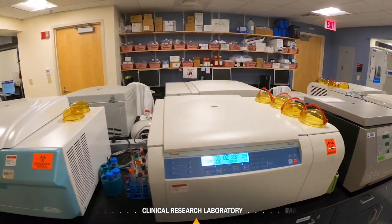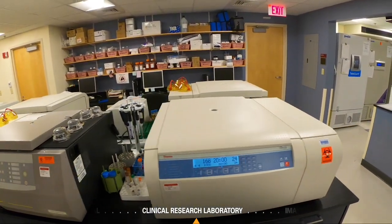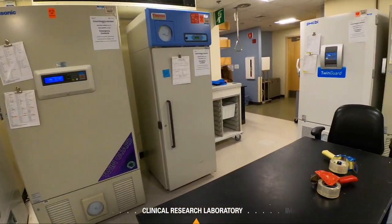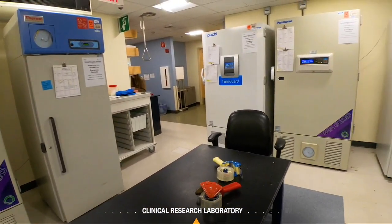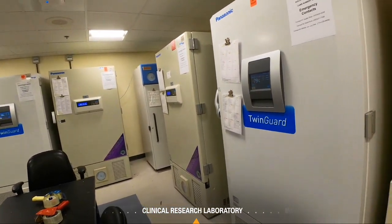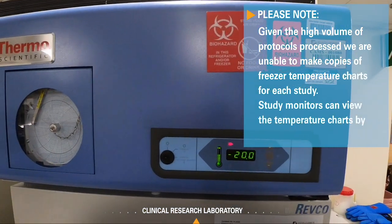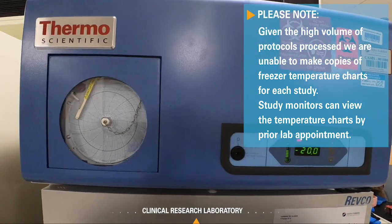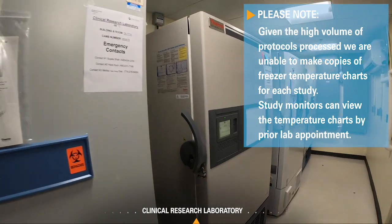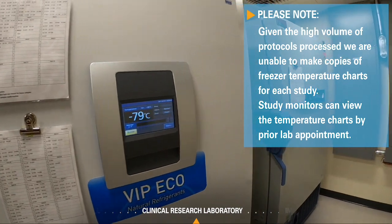Refrigeration-capable centrifuges are calibrated every six months, with records available for review. Negative 80 and negative 20 degree freezers provide short and long-term sample storage. Temperatures are monitored remotely in real time, are protected by web-based alarm notification, and have automatic temperature chart recorders. They are plugged into emergency power outlets with a backup generator to protect product in the event of a power outage. The CRL also has additional backup freezers should samples need to be moved for freezer repairs or maintenance; the freezers are on an annual service contract.